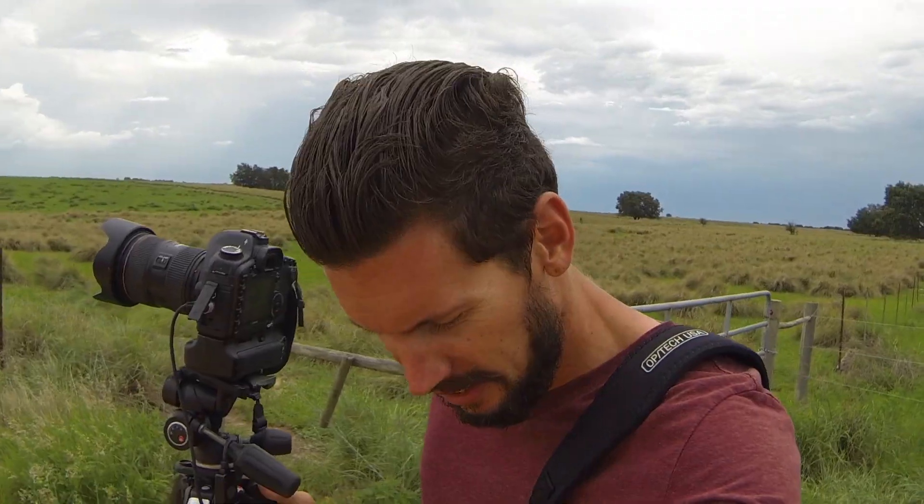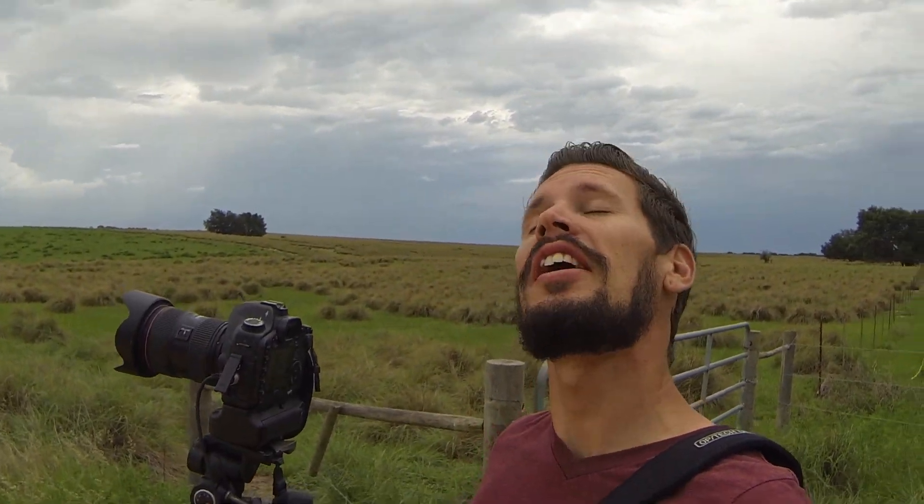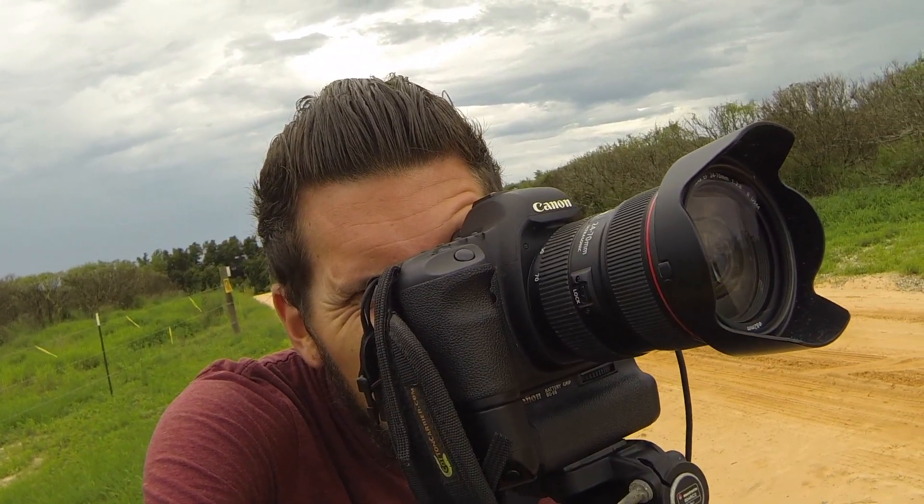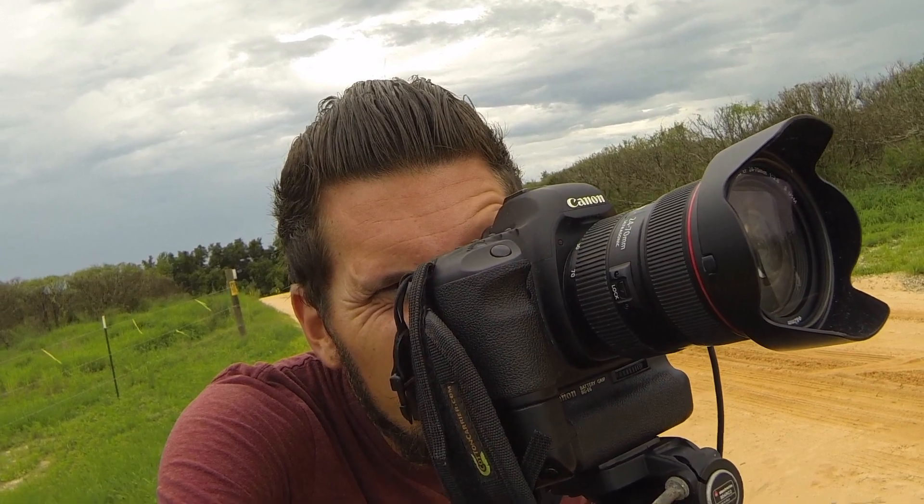My camera settings: shutter is at 1/25th of a second, f-stop is at 22, and my ISO is below a hundred — it's at L on the ISO. This picture is the two leading lines of the red clay road and the rows of the orange groves running parallel to one another, leading up to the rain falling out of the sky. It's pretty nice. Hold it, don't move.